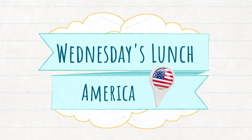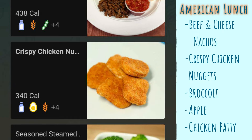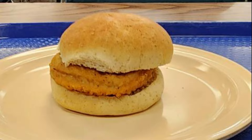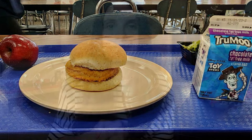Wednesday's American lunch — the options that day were beef and cheese nachos, crispy chicken nuggets, and seasoned steamed broccoli. My nephew really likes the chicken patty sandwich, so here's his lunch: chicken patty sandwich, an apple, broccoli, and chocolate milk.